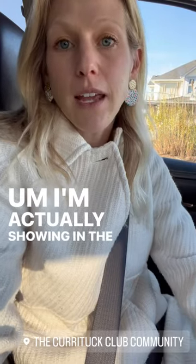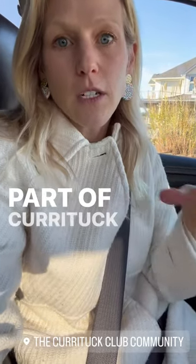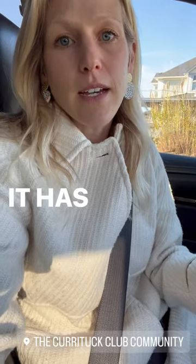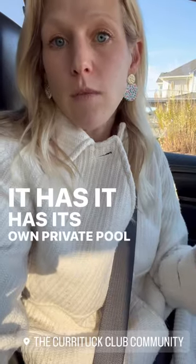I'm actually showing in the Hammocks, which is part of Currituck Club. It's kind of a community within a community. It has its own private pool.